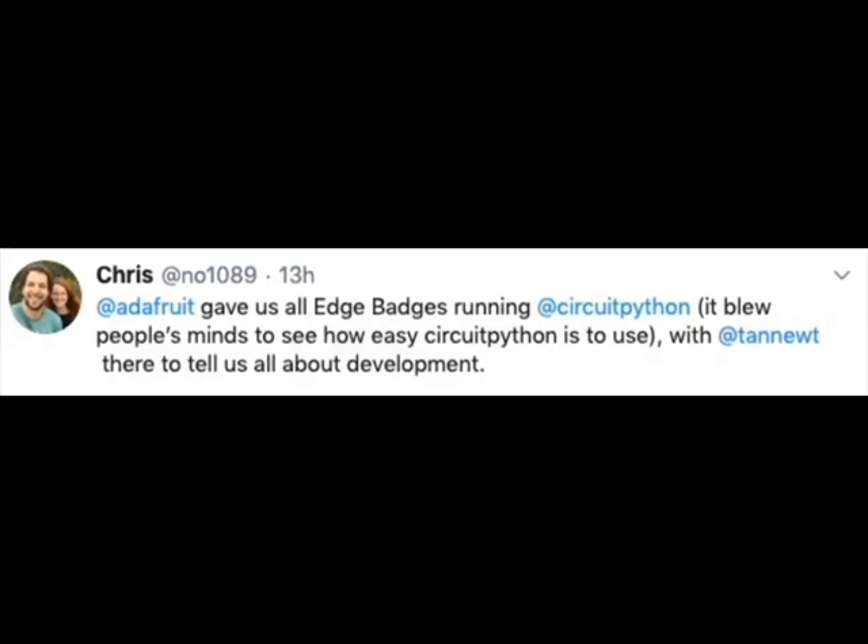This gave us all Edge Badges running CircuitPython. It blew people's minds to see how easy CircuitPython is to use, with Scott here to tell us all about the development. It's so easy to use — it's like it's violating a rule. Some people get mad at how easy it is. They're like, 'it's just too easy, I want to be in the bare metal.' Anyways, good luck with that.